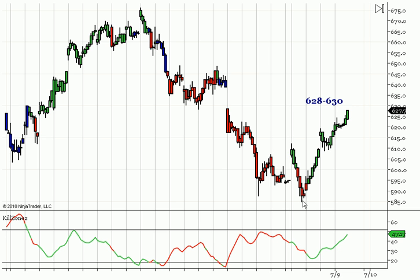Same thing here — we basically made this low. The TF broke lower than this low when the NQ and the ES didn't. So basically from this low, the smaller charts look like we are in an uptrend, but we are coming right into some pretty important resistance. We have to watch and see if that resistance holds. We're looking for the 628 to 630 level on the Russell.